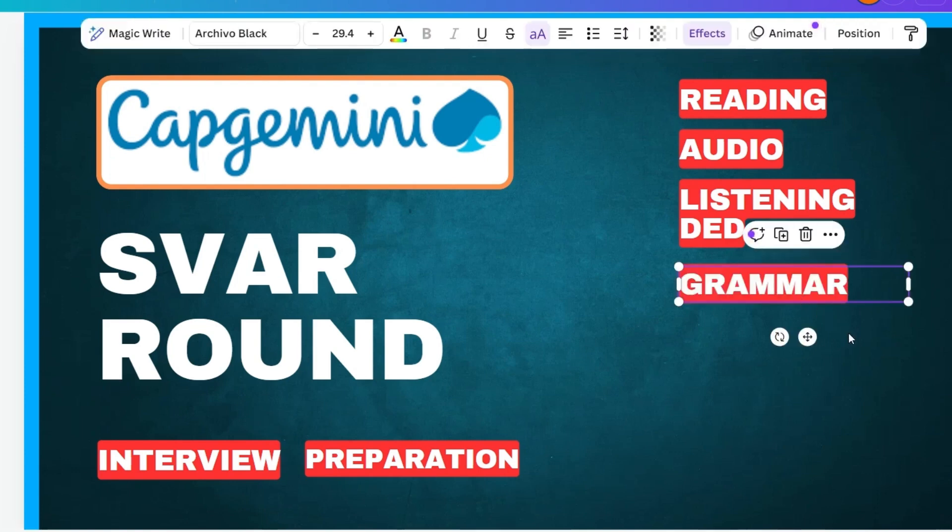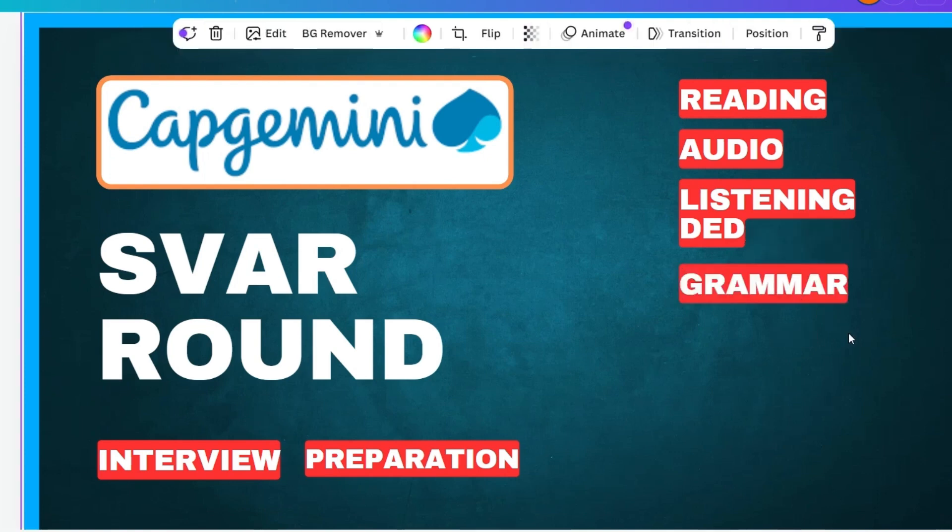The next section is grammar. In this section, the audio will pronounce four sentences. You have to listen carefully and then reply with the correct one. For example, the audio might say: 'The boy is playing a football', 'The boy is playing the football', 'The boy is playing football.' You have to remember and reply with the right sentence — which is 'The boy is playing football.'